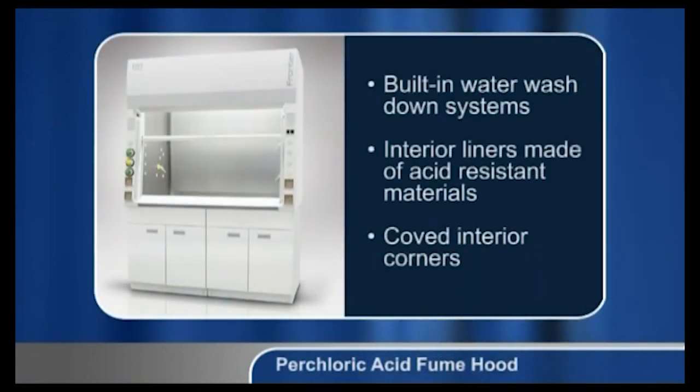Perchloric acid reacts violently with organic materials, and dried perchloric acid is also highly explosive. Therefore, perchloric fume hoods require built-in water wash-down systems in order to prevent perchlorate salt deposits. Interior liners are made of acid-resistant materials like stainless steel, and interior corners are coved to aid in cleaning.